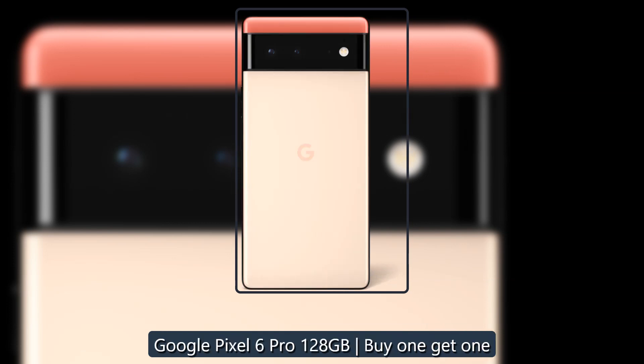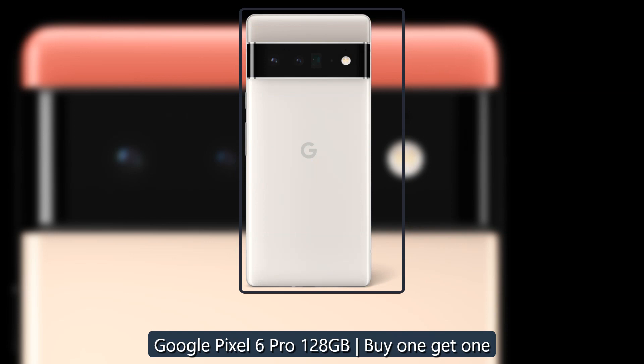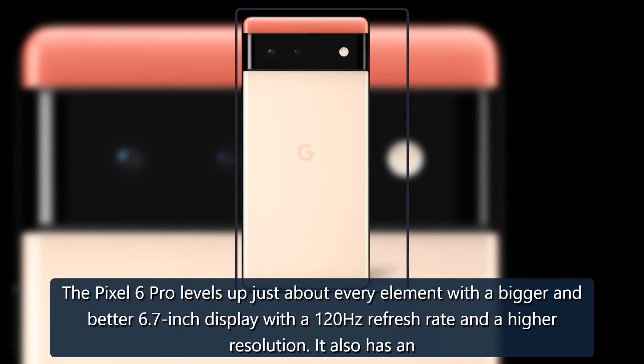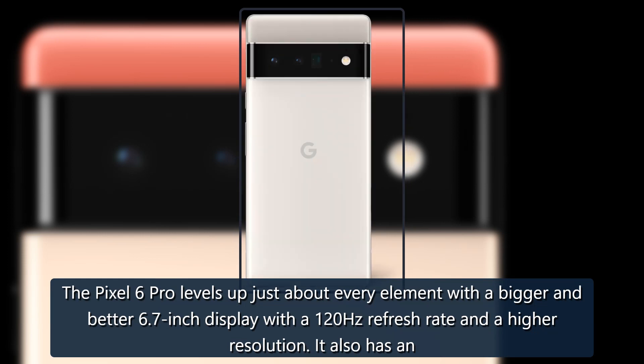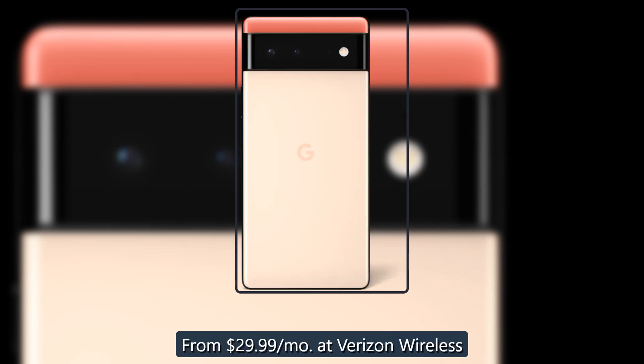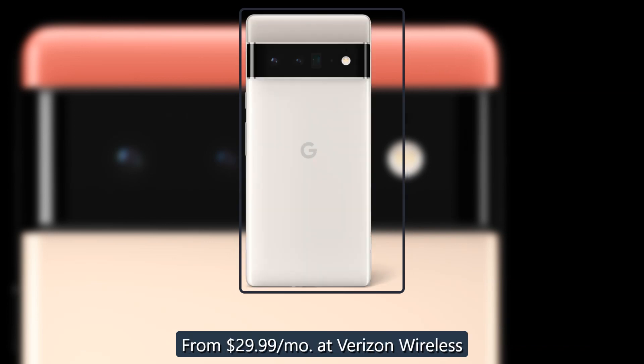Google Pixel 6 Pro, 128GB, buy one get one. The Pixel 6 Pro levels up just about every element with a bigger and better 6.7-inch display with a 120Hz refresh rate and a higher resolution. It also has an extra camera with better zoom performance. From $29.99 per month at Verizon Wireless.